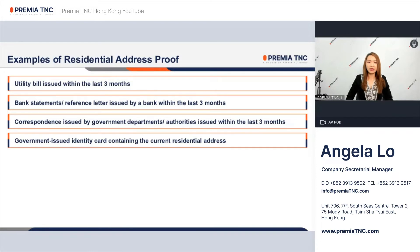Bank account statements or bank reference letters issued within three months. Correspondence from government departments or authorities issued within the last three months. Or a government-issued national identity card containing the current residential address.